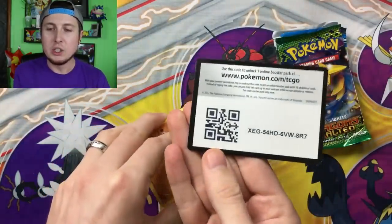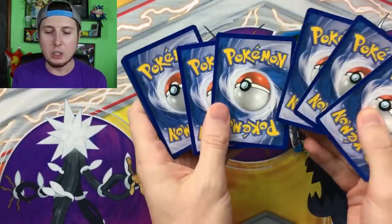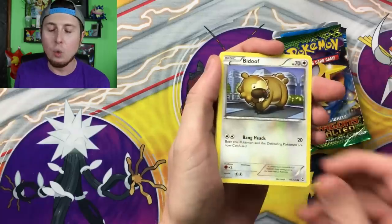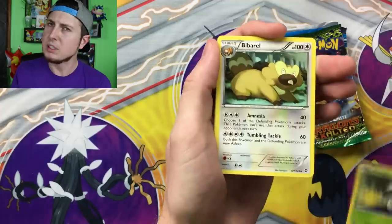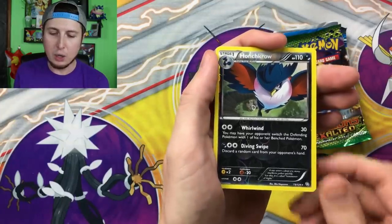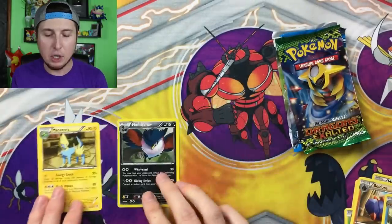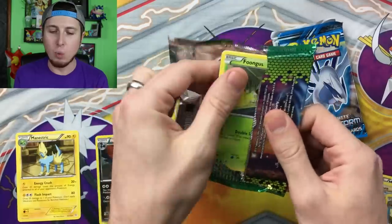I'll go ahead and give you the code card — if you do claim any of those code cards, please let me know in the comment section below what you ended up pulling on the Pokemon TCG online. We have Roggenrola — which always reminds me of Nintendo's Legend of Zelda, I don't know why — Dino, Fungus, Boldore, Floatzel just floating along, Honchkrow, and a Manetrick. Not a bad pull — Honchkrow is a rare, so we did get two rares inside of that Pokemon booster pack. It's never a bad day when you can get two rares inside of one booster pack.